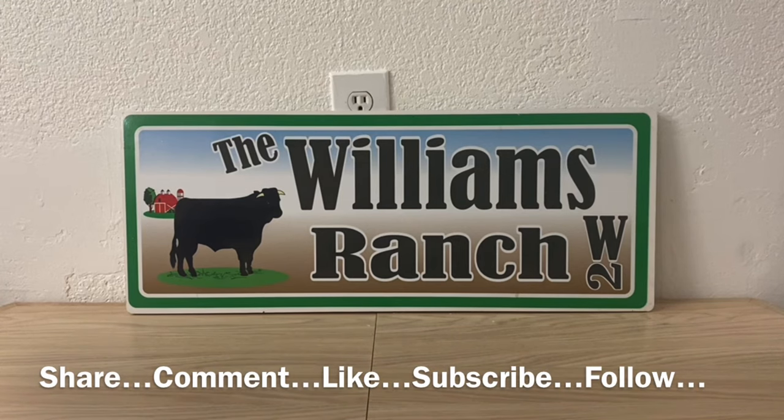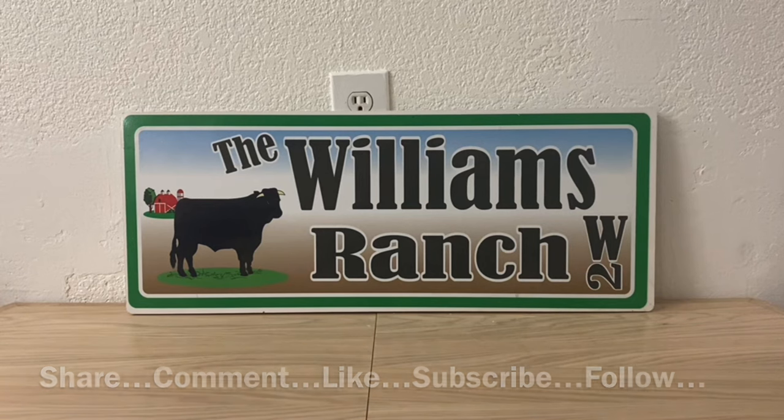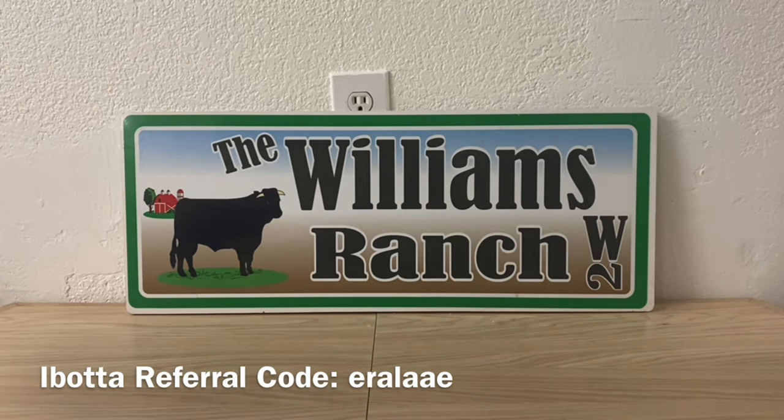Hi Ranch Fam, this is Jima. Welcome back, or welcome if you're new. What I'm bringing you guys today are your Dollar General five-off-of-25 Gain scenarios. These are some great digital Gain coupons that we have to work with for tomorrow, which is Saturday, December 30th. Let's go ahead and get started because we've got a lot to go over.